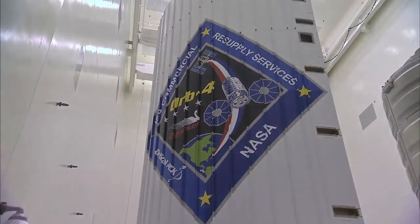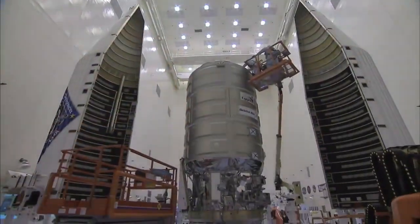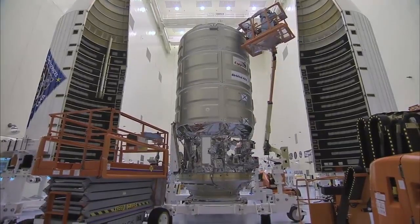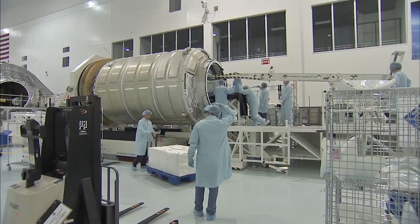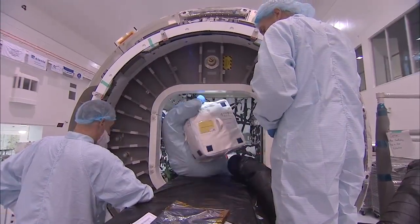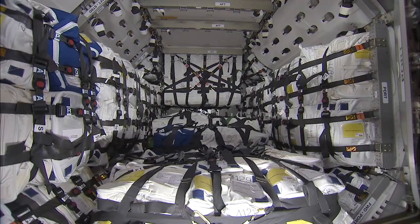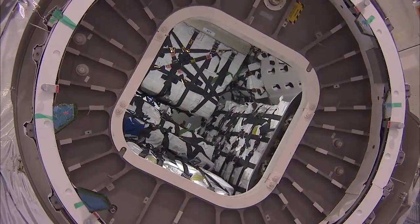NASA will close 2015 with a mission that will accomplish a number of firsts and reestablish a crucial supply link to the International Space Station. A Cygnus spacecraft, larger than those that have flown before, has been loaded with 7,383 pounds of materials the residents of the station will need to conduct important research and operate the orbiting laboratory.